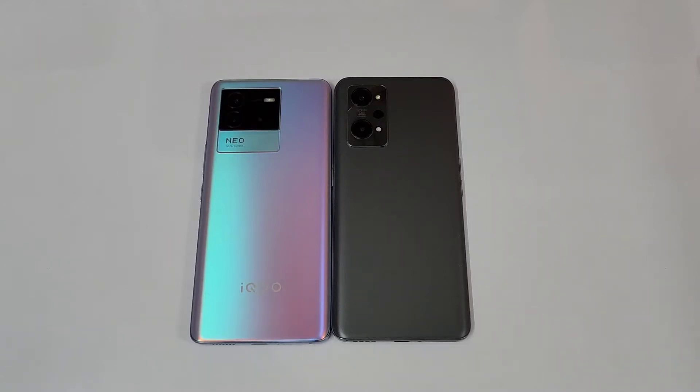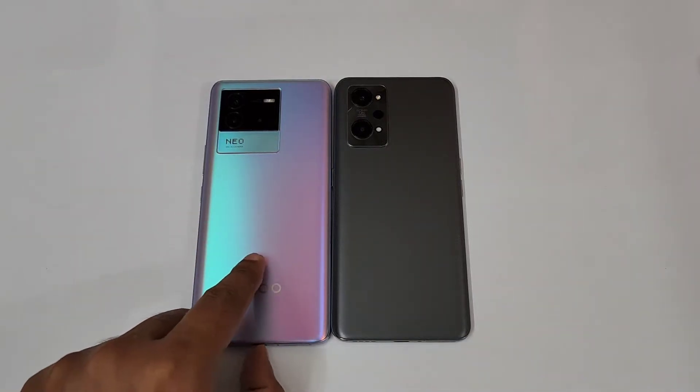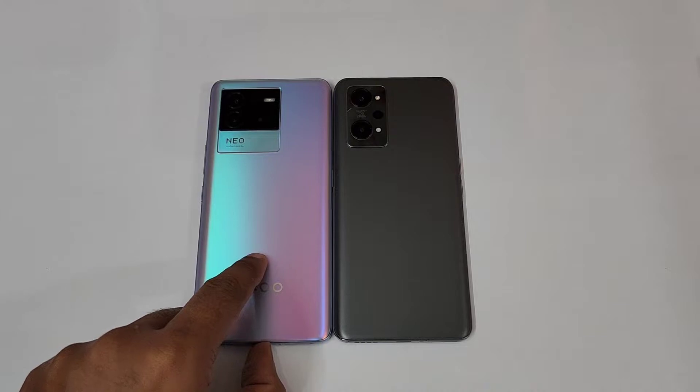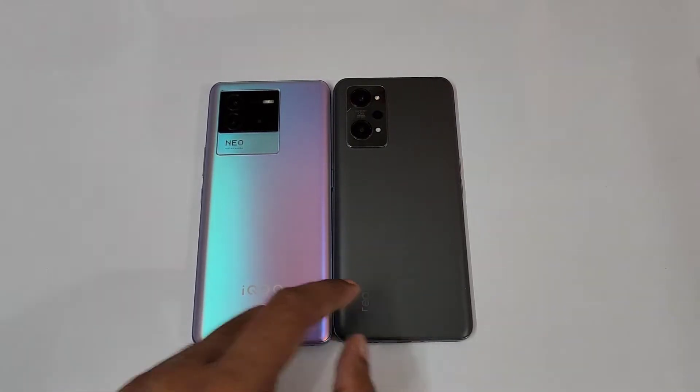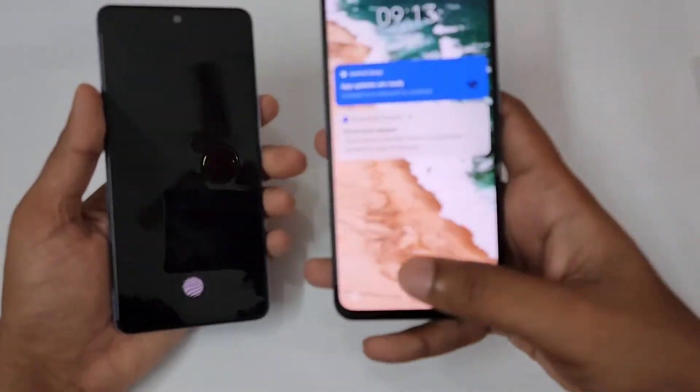Hello guys, welcome to YouTube channel Phone Mania. In today's video we are going to compare the AnTuTu benchmark of the iQOO Neo 6 versus the Realme GT2. The iQOO Neo 6 is in the 8GB/128GB variant in Cyber Blue color, and the Realme GT2 is the 8GB/128GB variant in Steel Black color.